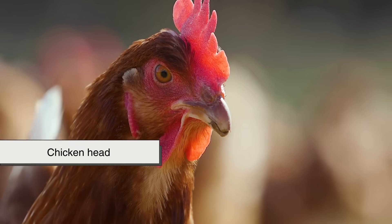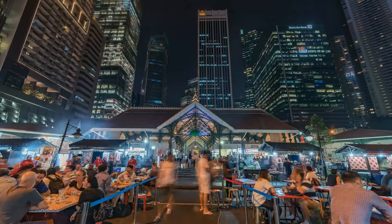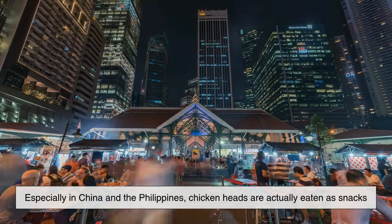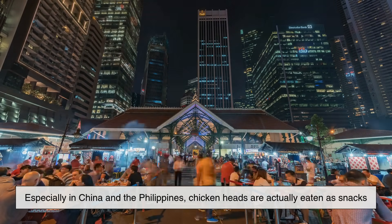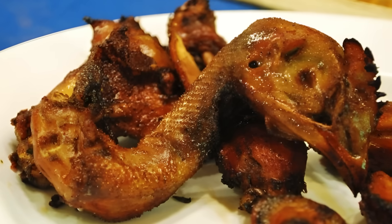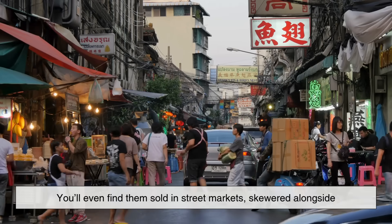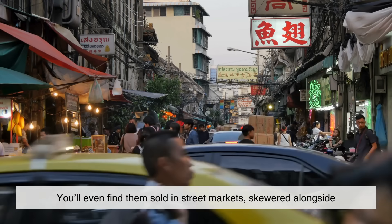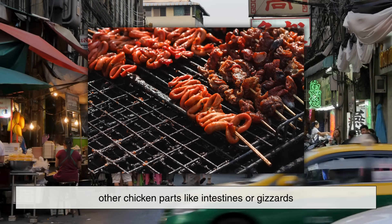Let's start with the chicken head, which is often considered waste in many Western countries, but is far from useless. In some parts of Asia, especially in China and the Philippines, chicken heads are actually eaten as snacks. They can be grilled, deep fried, or cooked in stews. The skin and small bits of meat are considered flavorful, and the brain is seen as a delicacy. You'll even find them sold in street markets, skewered alongside other chicken parts like intestines or gizzards.